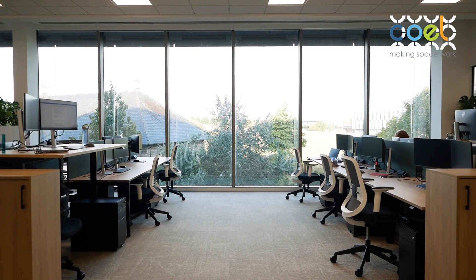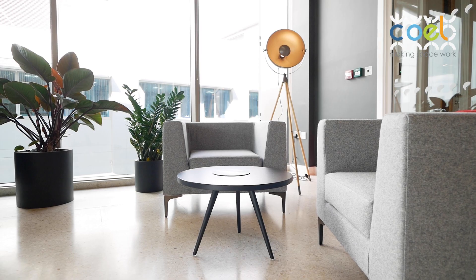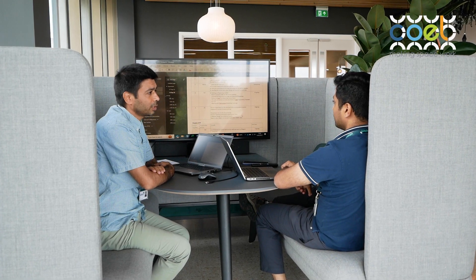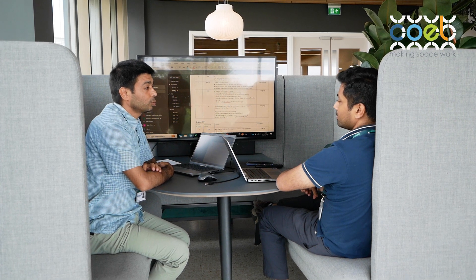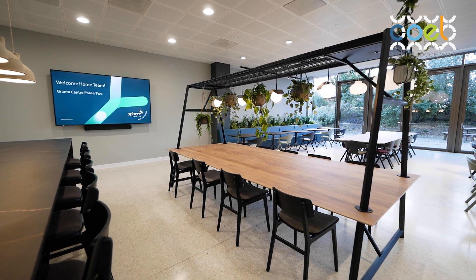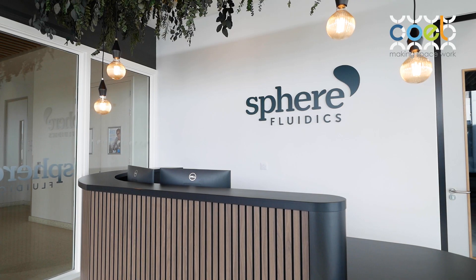The brief for Sphere Fluidics was to create a space where they brought in their office and laboratory workers from around Cambridge under one roof. They emphasised a lot on their corporate branding and well-being of staff. They wanted to create a space that is flexible for hybrid and work-from-home arrangements, but also for people to come together and enjoy the space.